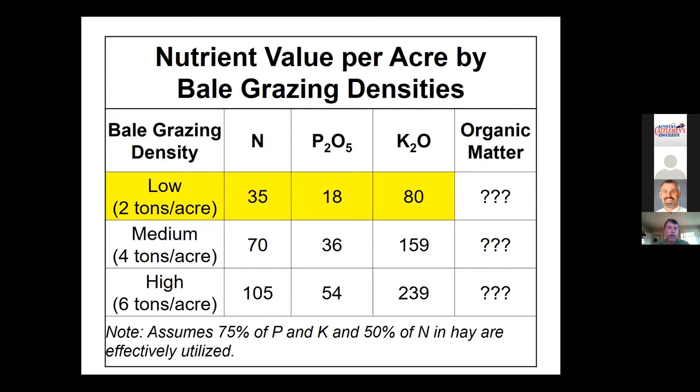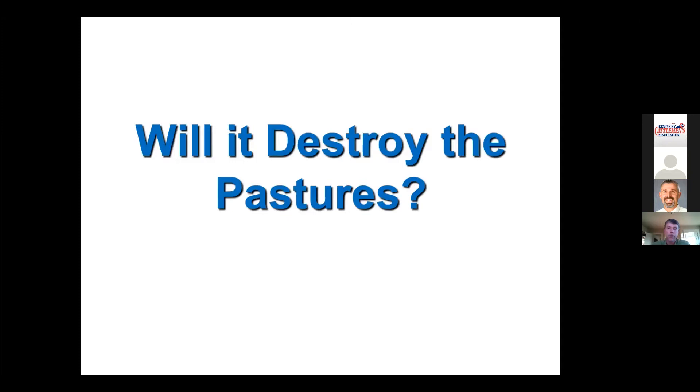That one to two tons per acre is where I'd like to see people feed. That said, that's just the raw N, P, and K. We're also getting additional benefits with bale grazing: organic matter — which you don't get when you put down commercial fertilizer — and quite a few micronutrients, including sulfur, calcium, and magnesium that we're not necessarily getting in our main three types of fertilizer. These benefits are hard to quantify but important nonetheless, and may be as important long-run as the raw N, P, and K.